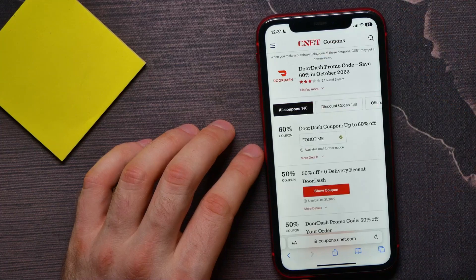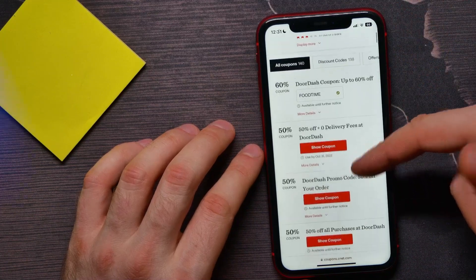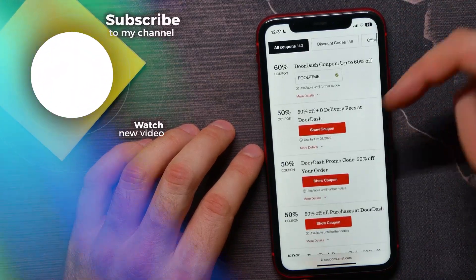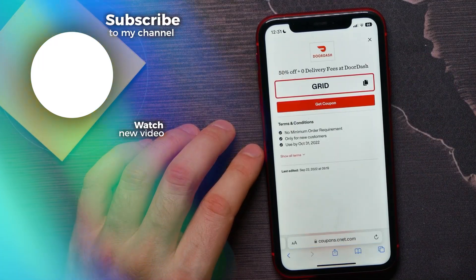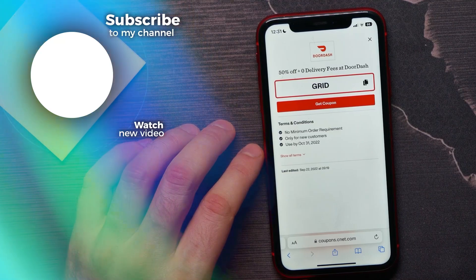If for some reason that promo code doesn't work, you can always go back to that site or try another site and use a different promo code. If this video helped you out, don't forget to like and subscribe.